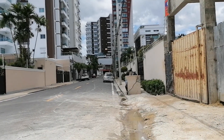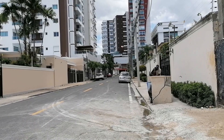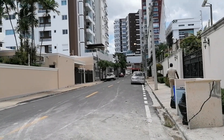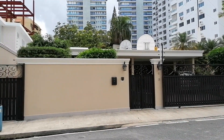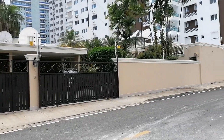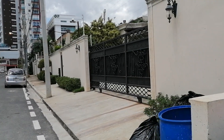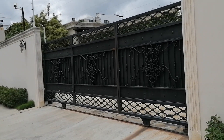We are heading on Calle Primera towards Pedro Henríquez Ureña Avenue — by the way, I have a video on Pedro Henríquez Ureña Avenue on my channel if you want to check that out. Here is a beautiful house, one of the few houses that are still in the neighborhood. As I said, they're mostly being sold for the land, and on the land they're building different apartment buildings and high rises. This is another beautiful house.